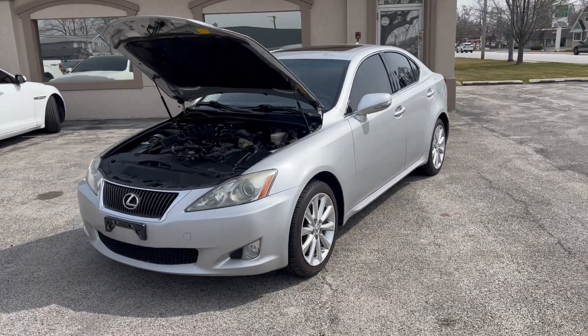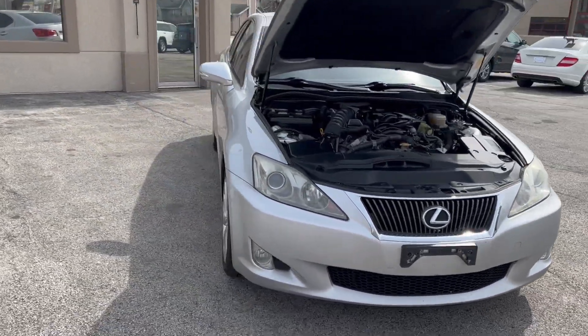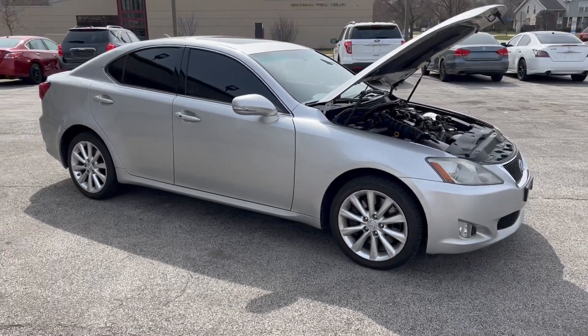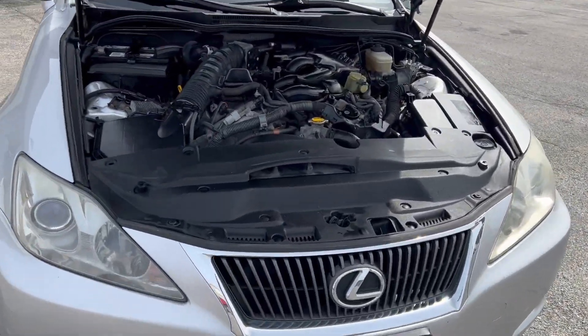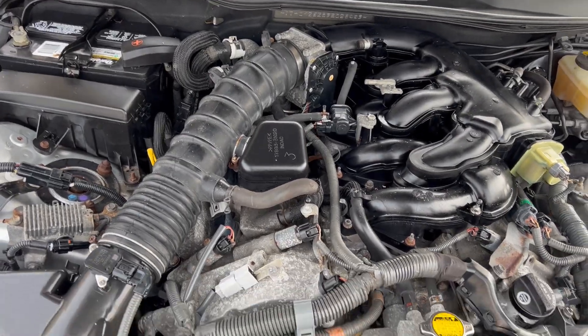Hi everyone, I'm Ed Tapper back to you from Mr. C's Automart. We have a nice new arrival: a 2009 Lexus IS250 all-wheel drive. It's got 185,000 miles. It's a Lexus — just great cars, very well serviced.